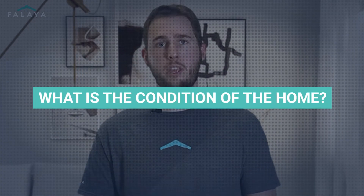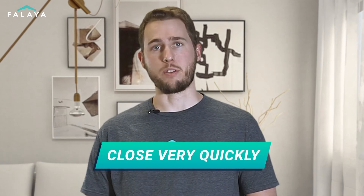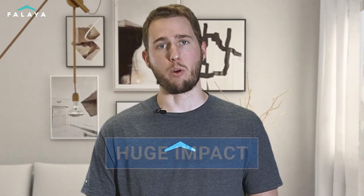What's the condition of the home? If your home isn't quite move-ready, that could increase the amount of time it takes to sell, so keep that in mind. One great option to consider if you're in a pinch is to engage a cash buyer or iBuyer in your market. These individuals and companies are able to close very quickly and can make a huge impact on your overall timeline.